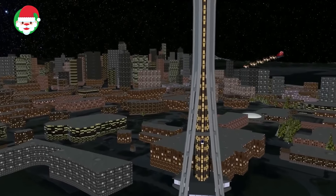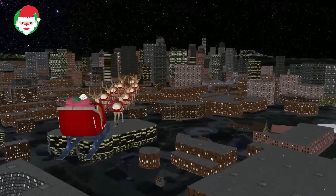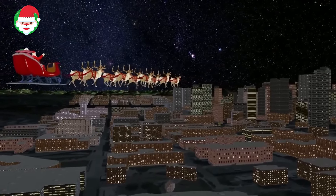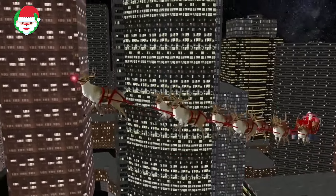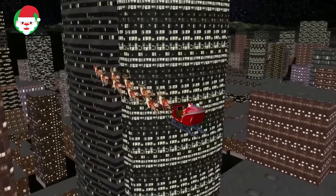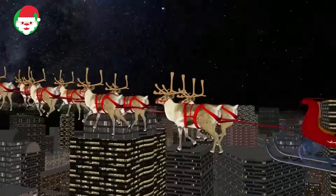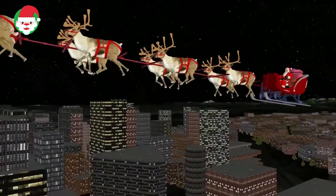Norad is tracking Santa as he cruises up the west coast of the United States to the state of Washington, home to giant evergreen trees and five active volcanoes. Santa is currently in Seattle, the state's largest city, known for its music and technology scenes as well as its various coffee houses. Santa is sure to enjoy seeing Mount Rainier, the Space Needle, and Pike Place Market while he is there. Keep tracking Santa with Norad to see where he goes next.